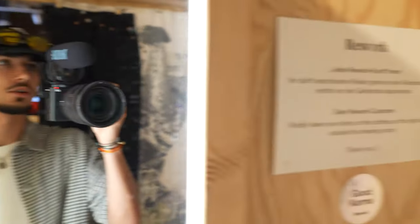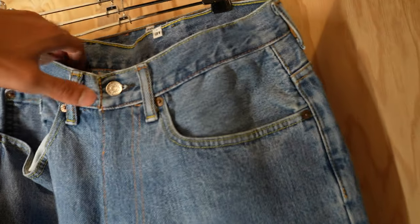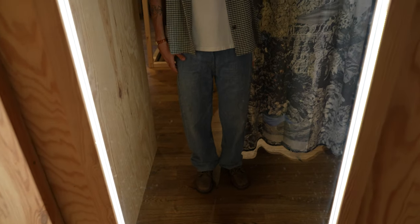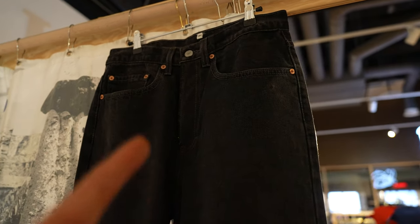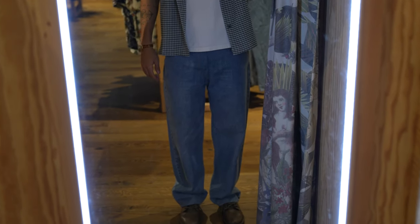It's called Rework — as far as I know they rework the pants, like they get some old pants and cut them to a smaller size or just make them look nice. I just found two or three pants that I'm trying right now. This black one is too small, but this other one is really nice — I really like the fit.